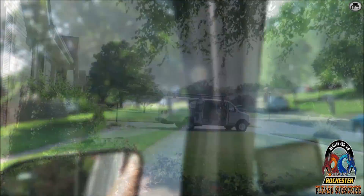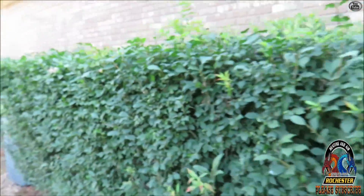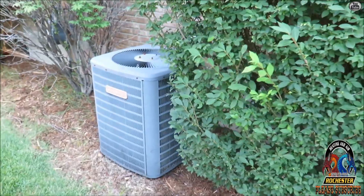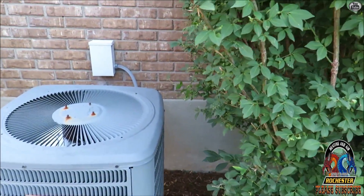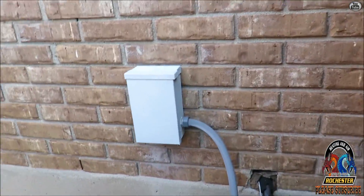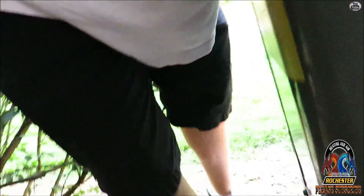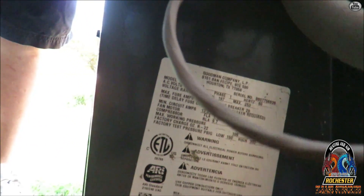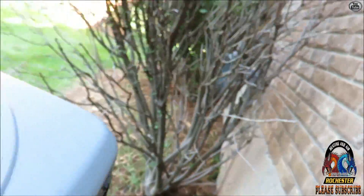Alright guys, we have reached our destination. Let's see if we can find the hidden unit here. Looks like we got a Goodman. I hate it when they do this with the tree deal here. It doesn't look very dirty — she said they maintained it.